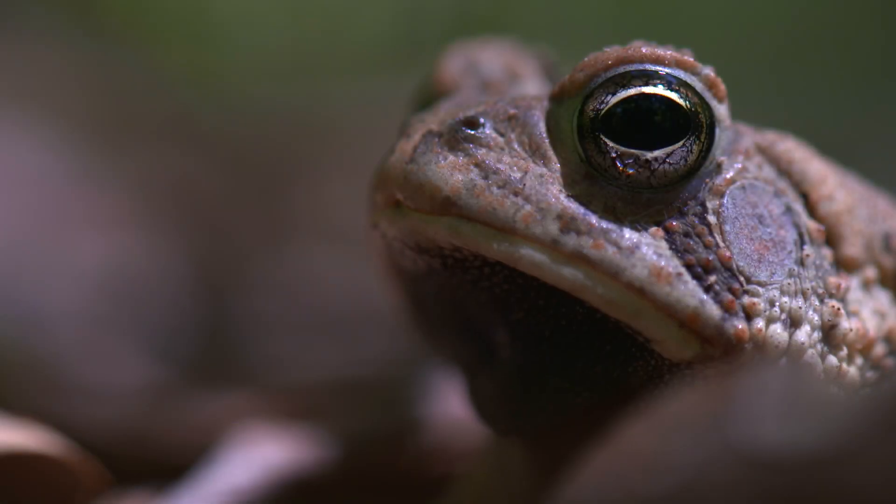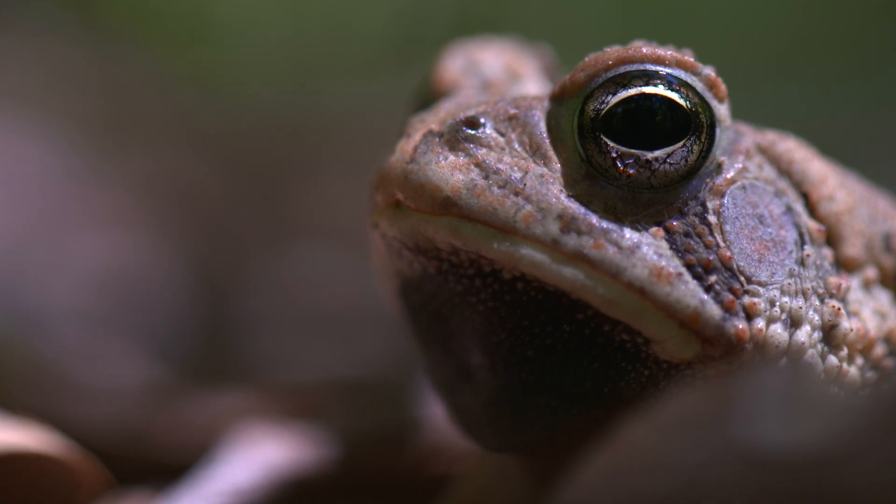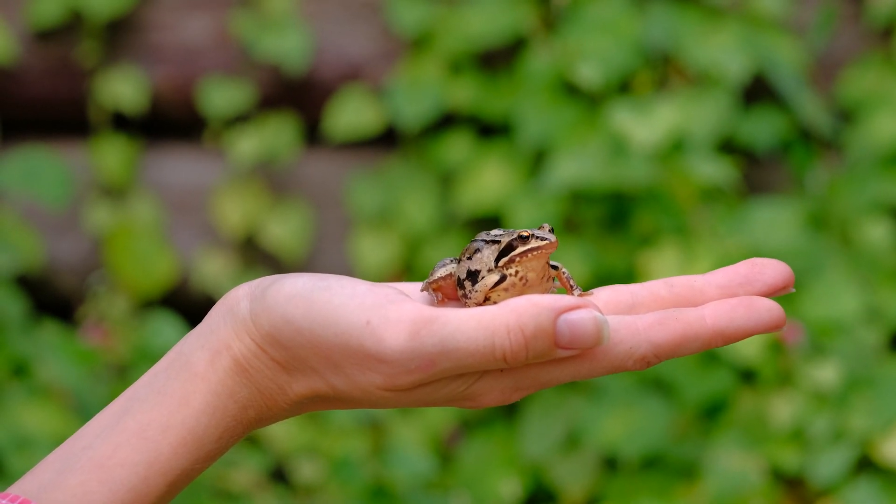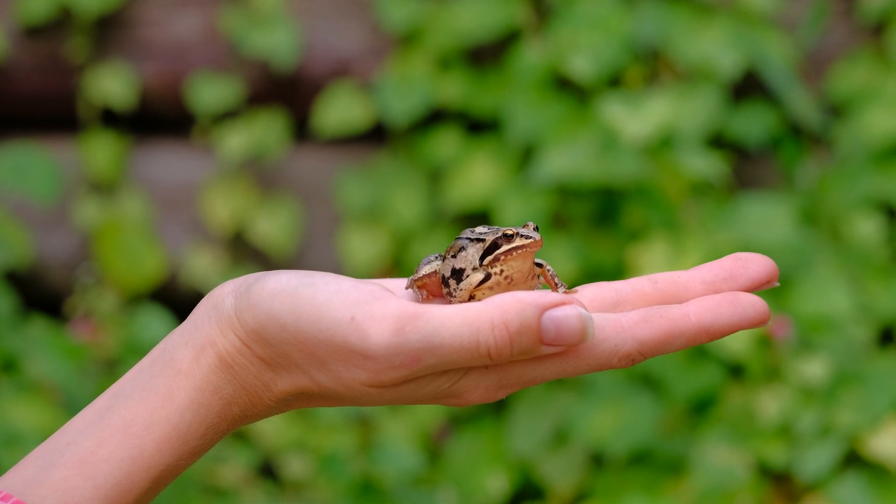This coating helps them breathe through their skin by keeping it moist, as the thin vasculized skin of a frog is highly permeable to water and allows for gas exchange to occur. If their skin gets too dry, they won't be able to absorb oxygen anymore and can die.